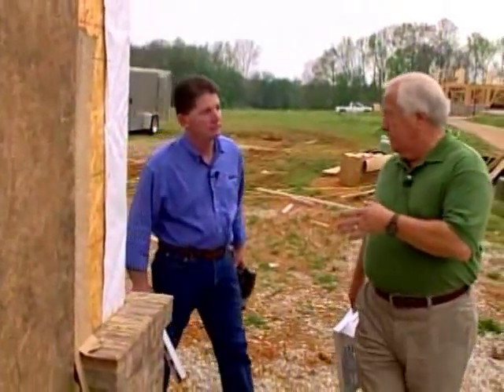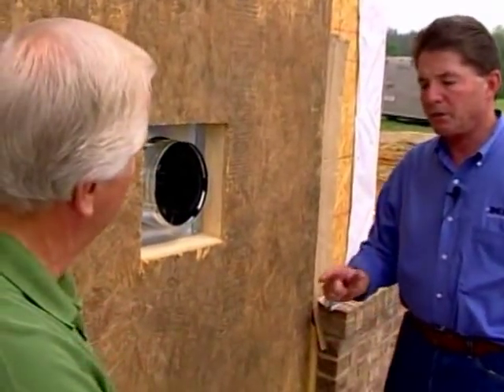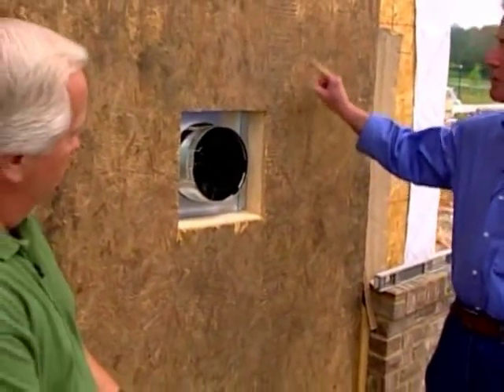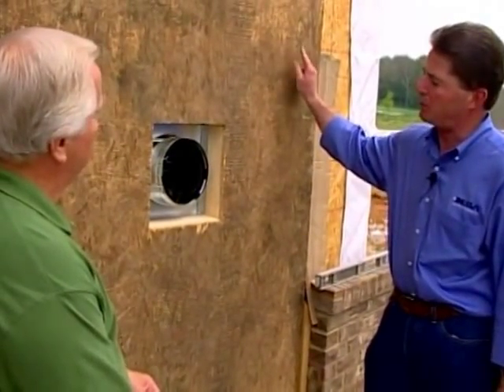The fireplace is installed, we have the vent pipe in place, and now we're doing the termination cap. Before we install that, a couple of points: if this house were going to be clad with vinyl siding, there's an additional sheet metal piece that goes on the outside called a vinyl siding standoff. But this is normal construction, so we'll go ahead and put the termination right on here.